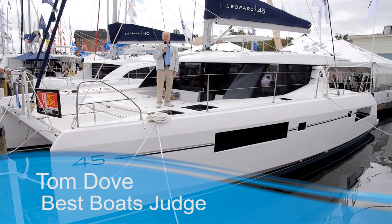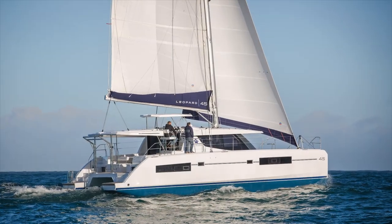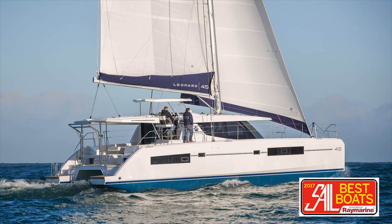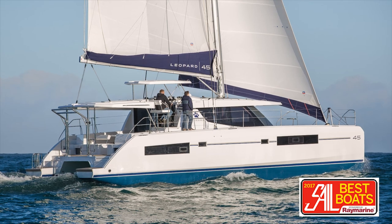Tom Dove for Sail Magazine, October 2016 at the Annapolis Sailboat Show. We're aboard the new Leopard 45, which is a replacement for the Leopard 44, and it incorporates a number of features of the Leopard 40, which was introduced last year.